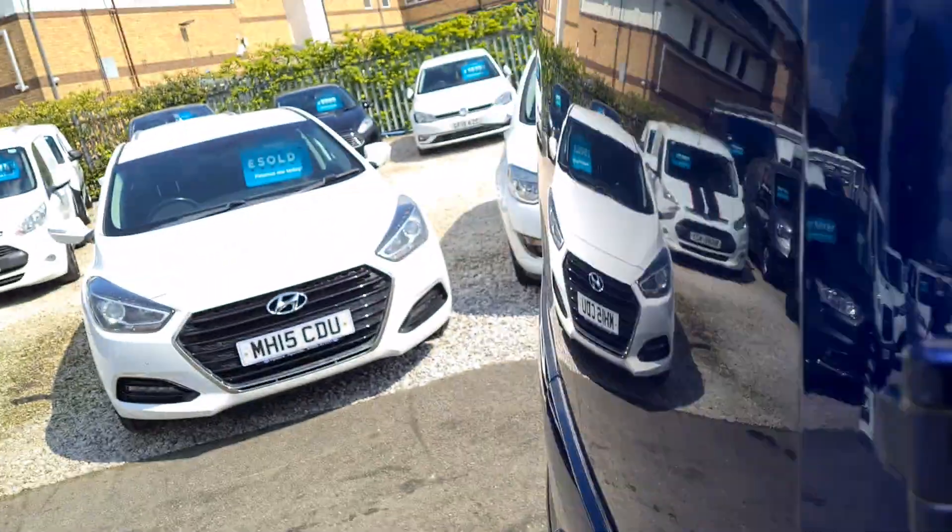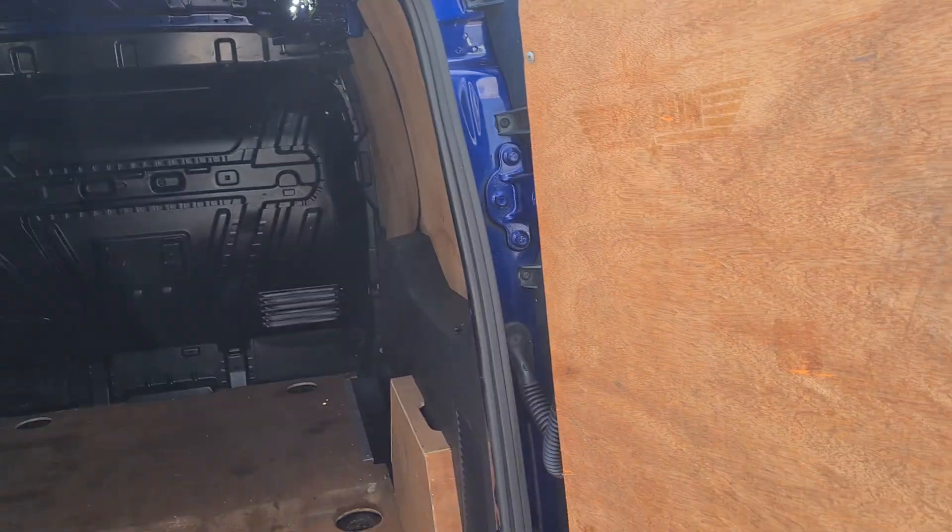It's got blacked out lights, a boot spoiler as well, and also comes with a tow bar with single electrics.